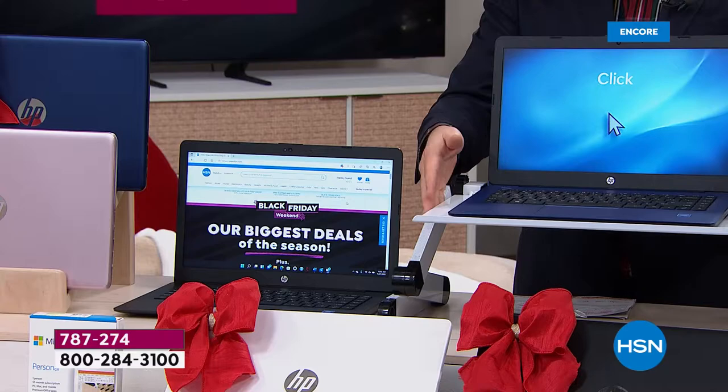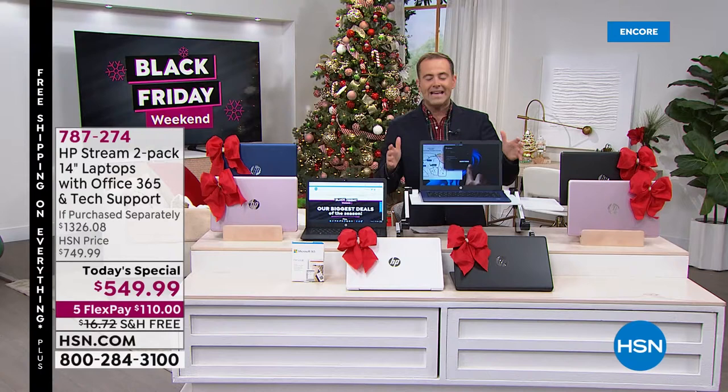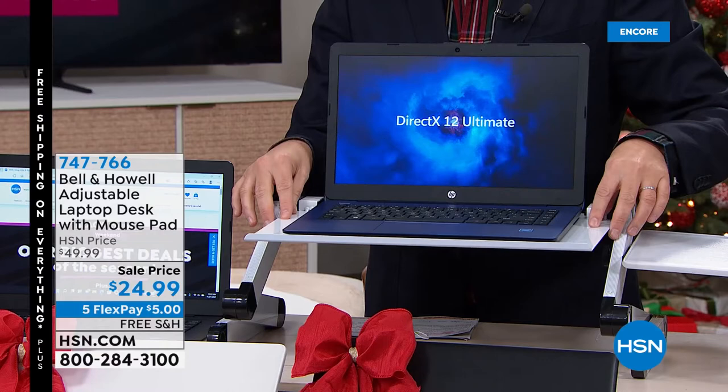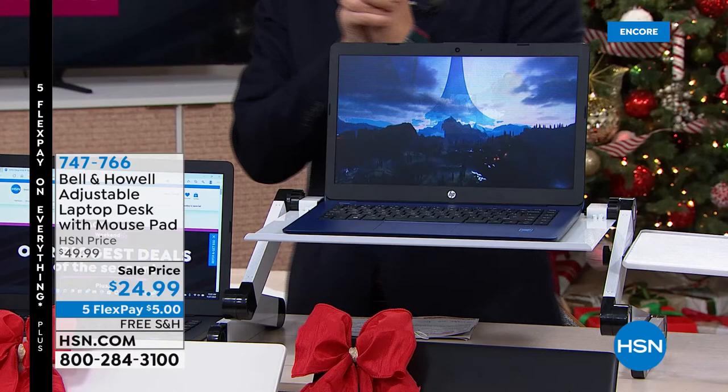I've placed one of my laptops on the Bell and Howell adjustable laptop stand, which is awesome whether you're sitting down or standing up. This stand adjusts with you — it's made of metal and has a mouse pad on the side. We have these on special tonight for $24.99 with free shipping and handling.